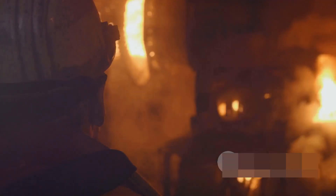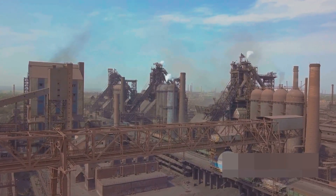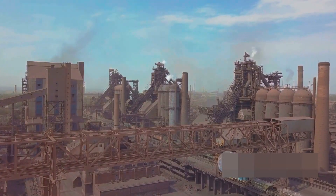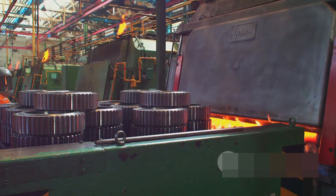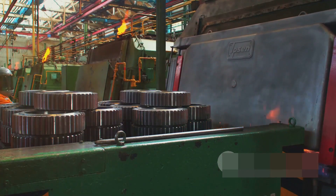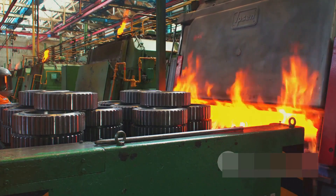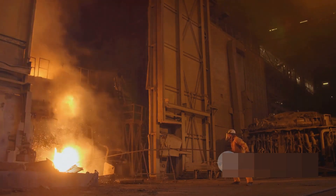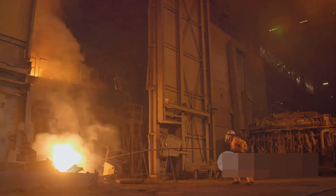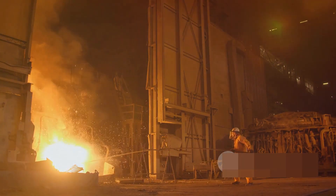These furnaces are suited for both batch and continuous production. However, every rose has its thorns. The initial setup and equipment costs for steel induction furnaces can be relatively high. They're also limited to ferrous materials due to their magnetic properties. Maintenance and repair of the induction coil can be costly, and they may not be suitable for all types and sizes of steel components. Despite these challenges, steel induction furnaces remain an essential tool in the steel industry, contributing to the production of high-quality steel products.